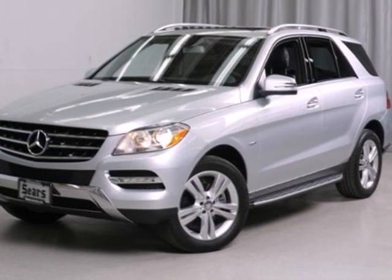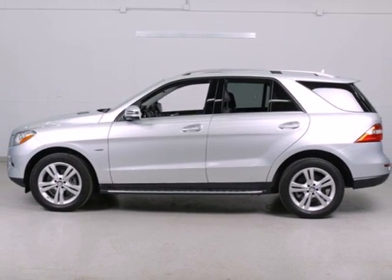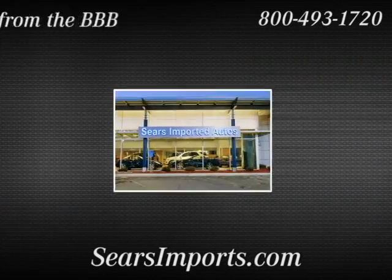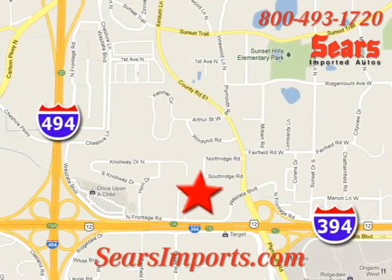Your kids will love the M-Class's space, and you'll love its silky-smooth performance. Ticket for a test drive today. Service. Selection. Value. That's Sears Imported Autos. We're conveniently located at 13500 Wyzetta Boulevard in Minnetonka, Minnesota.